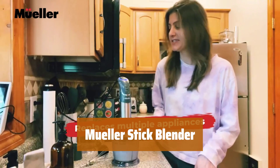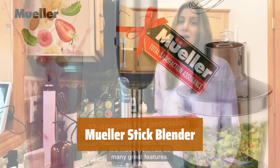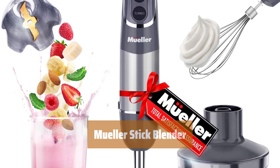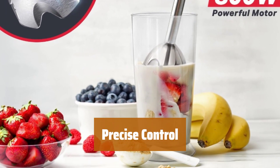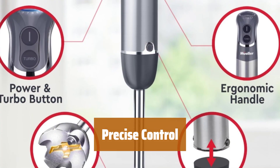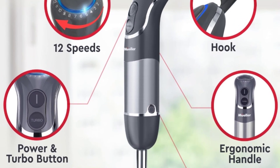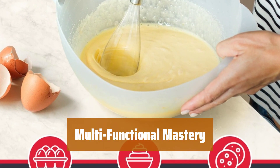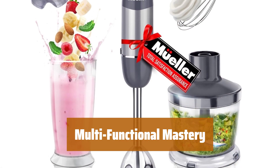Number 4. Our stick blender boasts a titanium steel blade rotation system and a full copper 800-watt motor, giving you the ability to crush, pulverize, and blend with ease for any recipe or smoothie. With 12 speeds and 800 watts of power, you have maximum choice and precision to prepare a variety of dishes. Use the turbo boost for maximum speed and a more homogeneous mixture. Our comprehensive set includes a snap-on whisk attachment, beaker, and twist-and-lock chopper, redefining the three-in-one kitchen appliance concept.